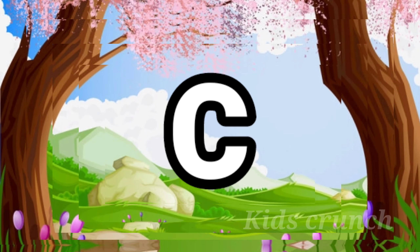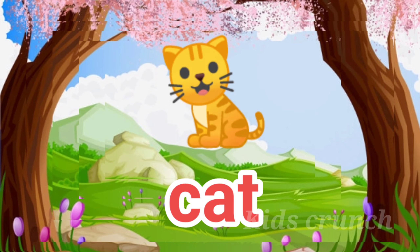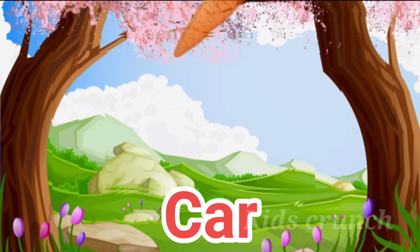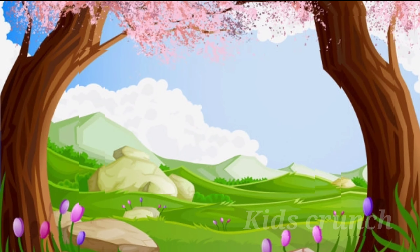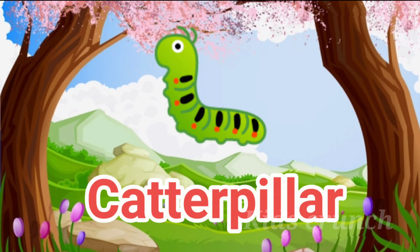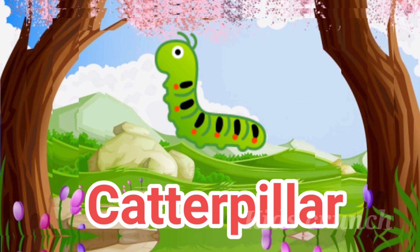Hi! Today Alphabet Letter is C. C for Cat, C A T, Cat. C for Carrot, C A R R O T, Carrot. C for Cow, C O W, Cow. C for Caterpillar, C A T T E R P I L L A R, Caterpillar.